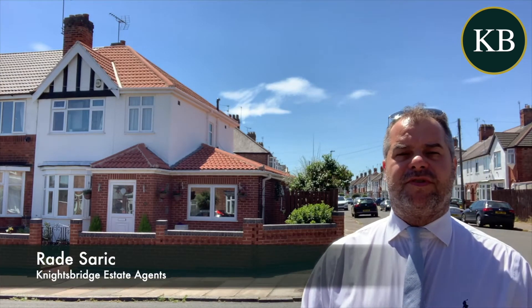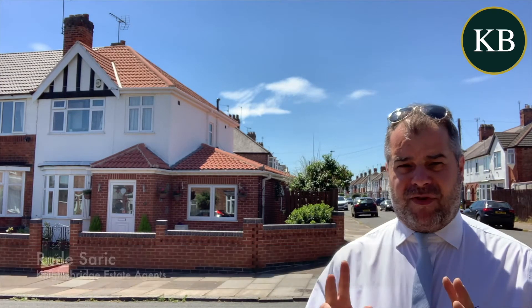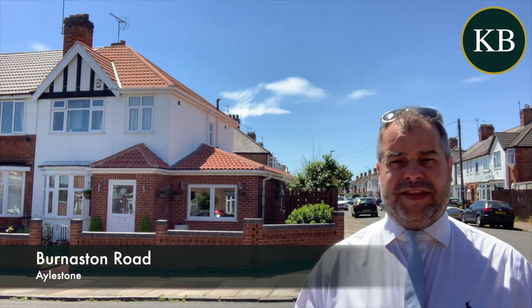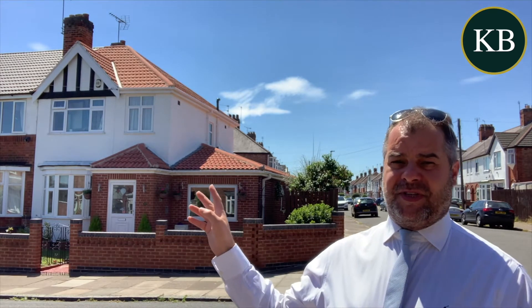Good afternoon and welcome to Burniston Road in Elston. If you're a family seeking a four-bedroom family home on a corner plot within this district, then number 36 — the property that you can see behind me — is well worth taking a look at.